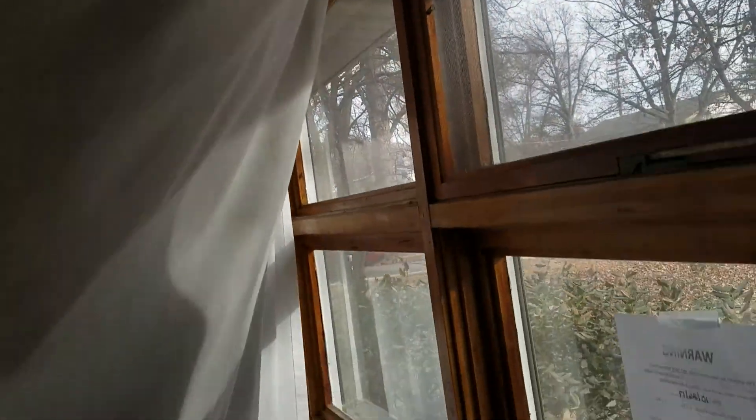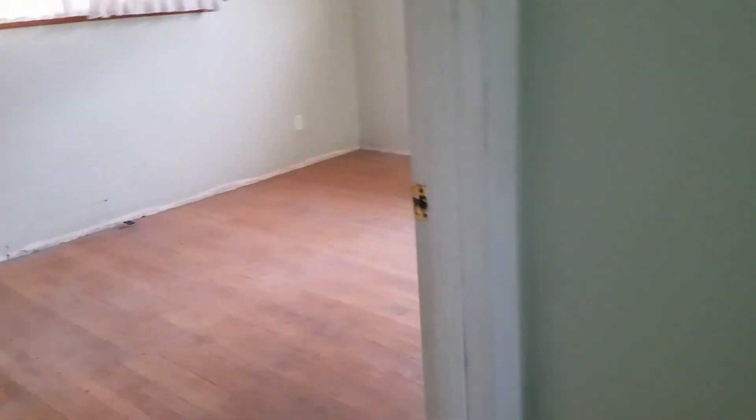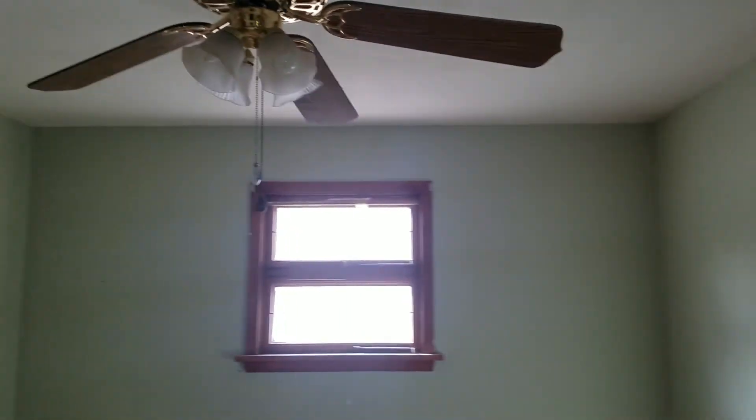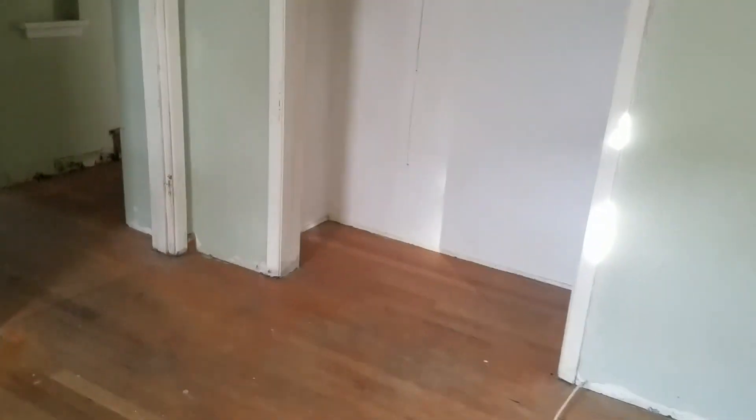Original wood windows behind — they do look to be in pretty good condition though. Coming through. First bedroom. Wood floor appears to be in pretty good condition. This bedroom does have double closets.